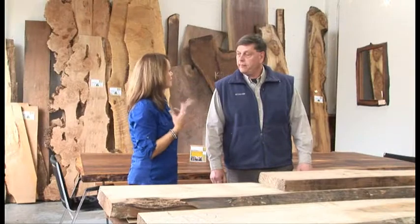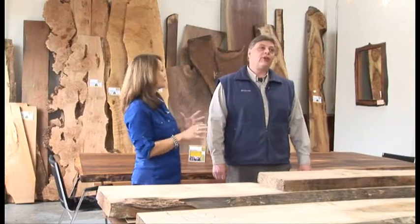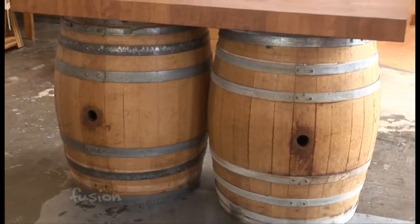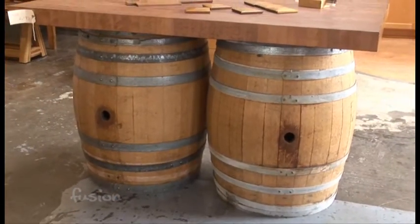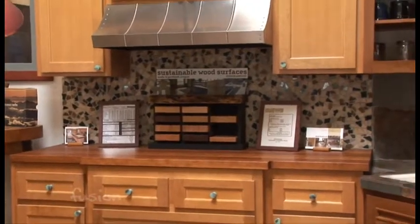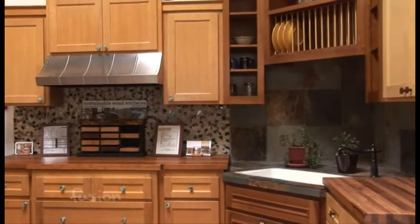You even have some wine vats that you've turned into products. We've also used reclaimed wine vat oak, which is some of the highest grade white oak lumber used in vats and barrels. We've done furniture and we do a unique butcher block countertop out of wine vat oak staves.